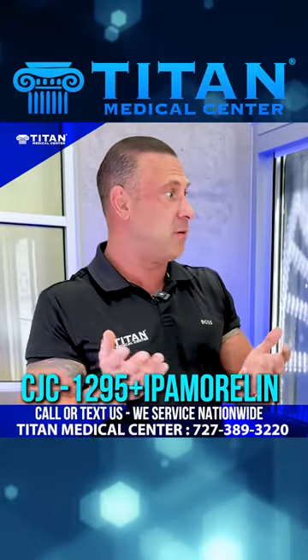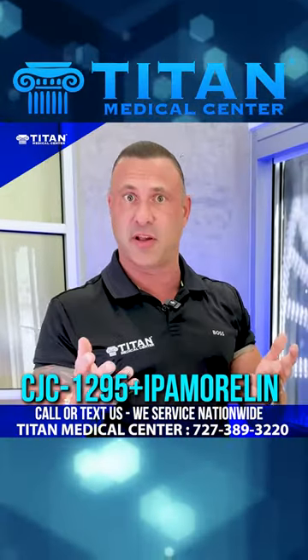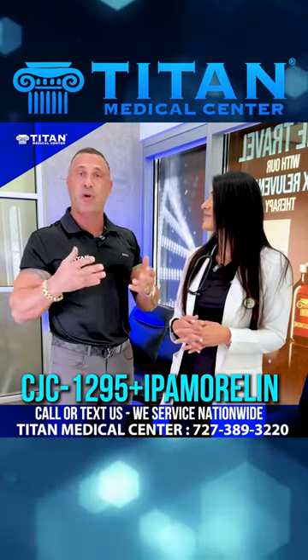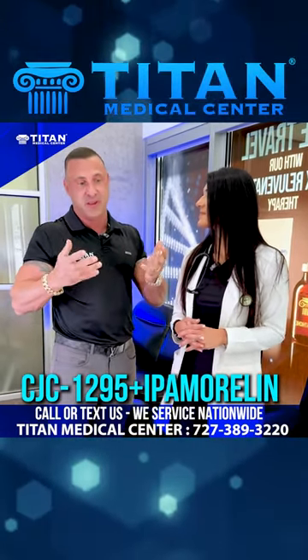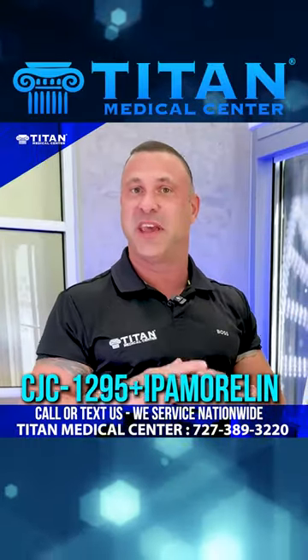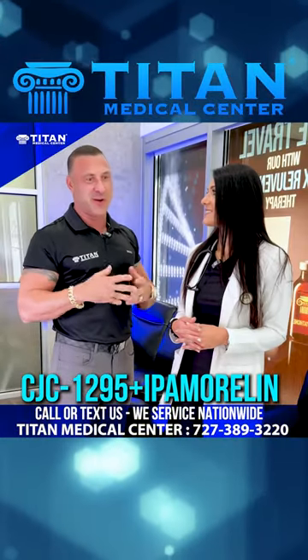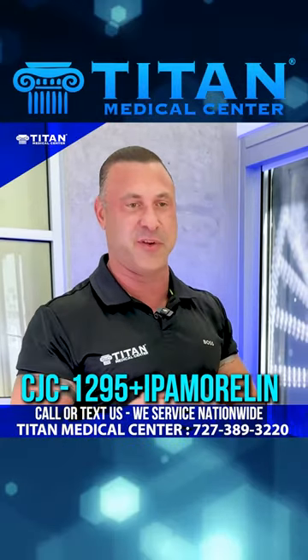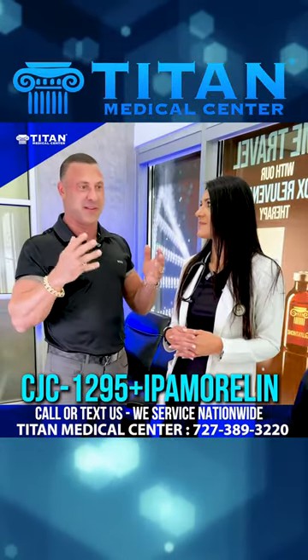Absolutely, and for anti-aging purposes too, right? Absolutely. Hair, skin, nails, libido, the way you sleep — these are some important things that we really need as people, because as we age, things don't get easier. So if we can find some of these different awesome cutting-edge therapies that Titan has for you guys, I think this is a win-win for everybody.